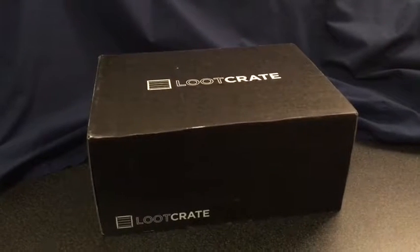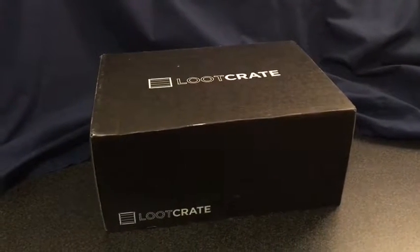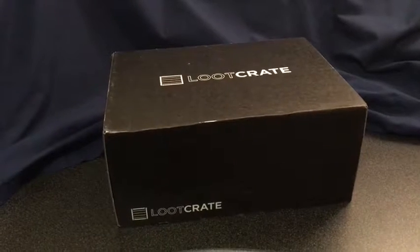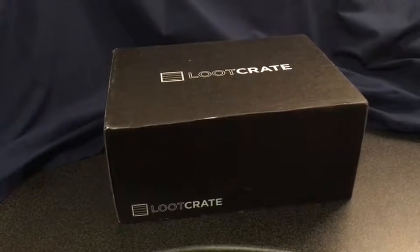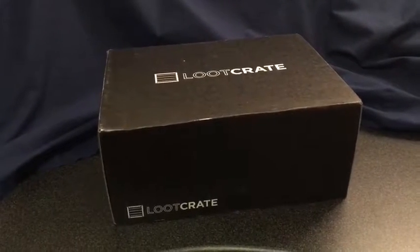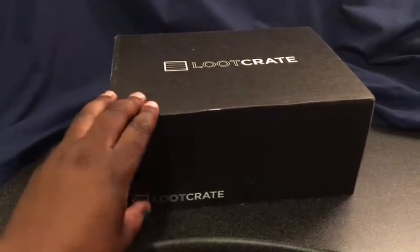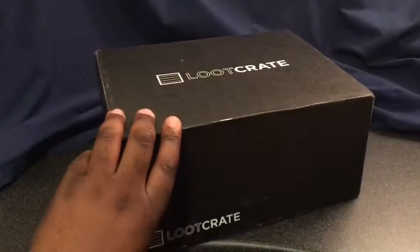Welcome back to On the Promenade. We have this month's Loot Crate unboxing — this is for the month of November. The theme is Mystics, so let's get into the unboxing and see what we have.